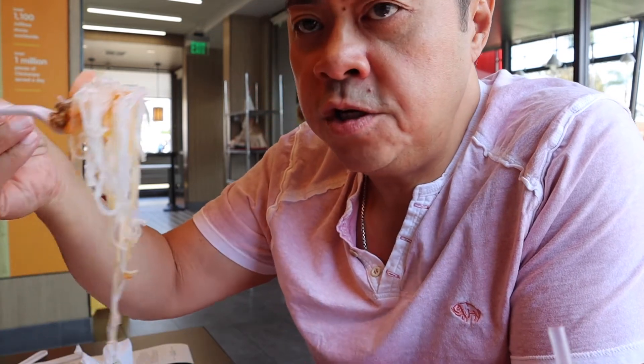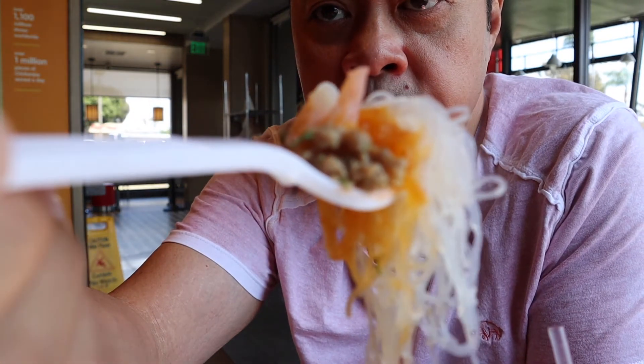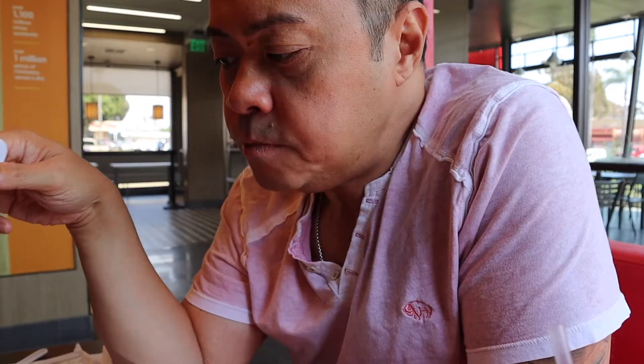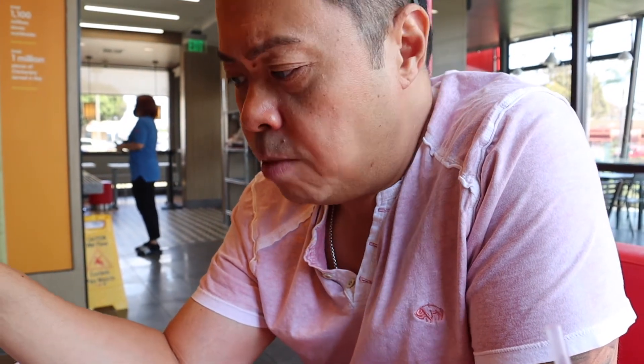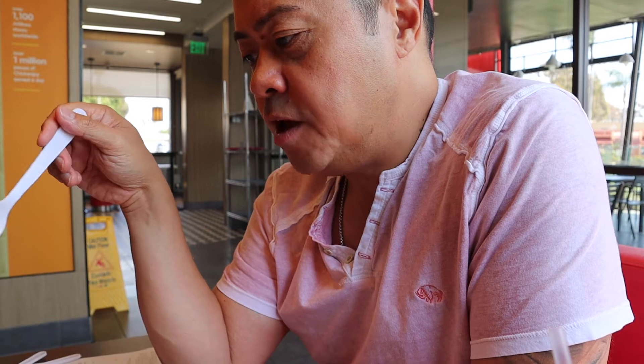We're going to try the palabok. As you can see, it's thin noodles. I have a little bit of shrimp right there and the sauce. The sauce is made up of ground meat — I think that's ground pork — some ground-up chicharron to give it a little crisp, two pieces of shrimp, and two pieces of sliced egg in the palabok.